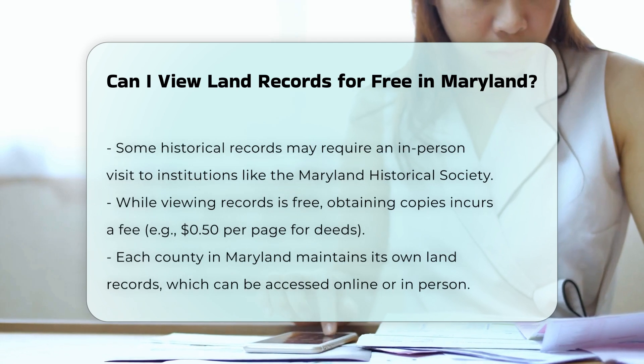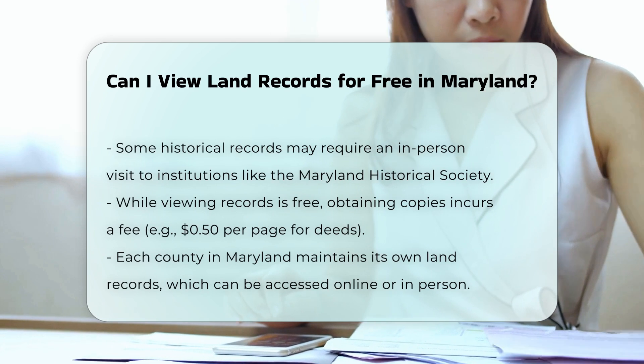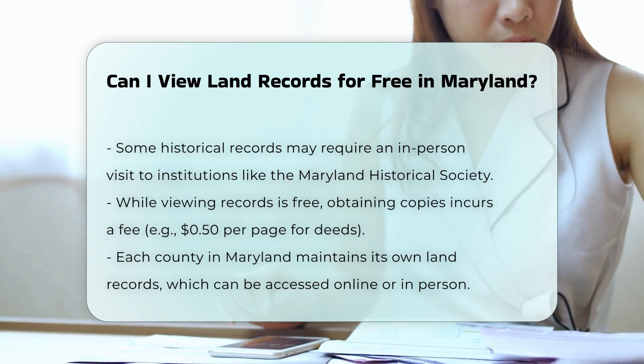Fees for copies. While viewing the records is free, obtaining copies of the documents may incur a fee. For example, copies of deeds cost $0.50 per page.